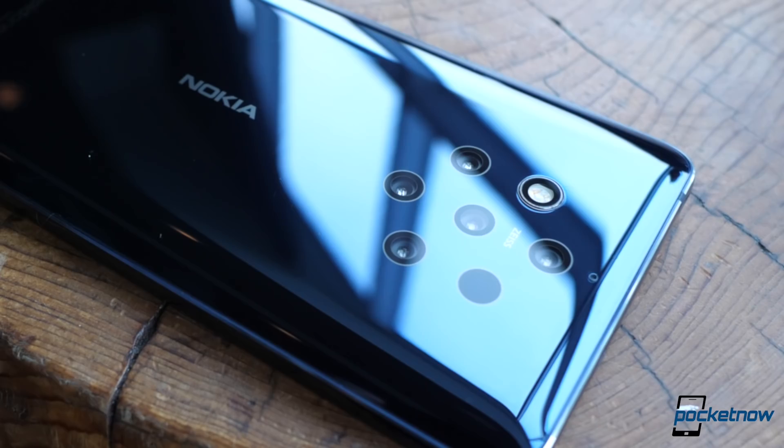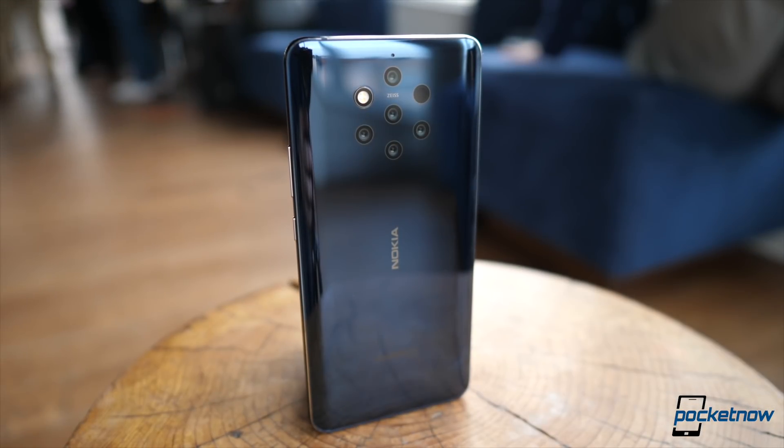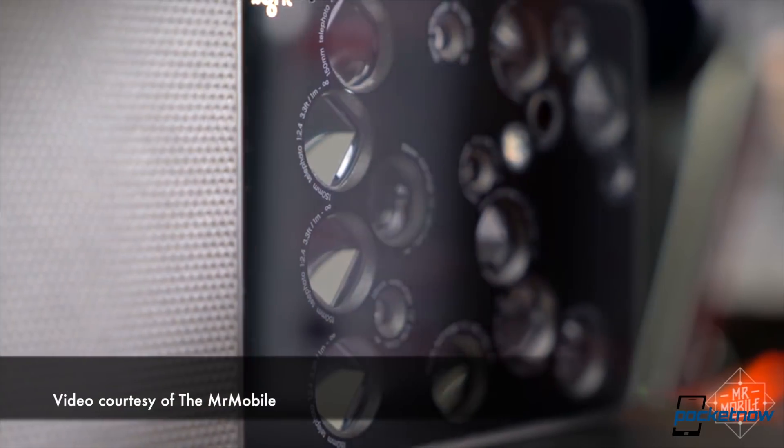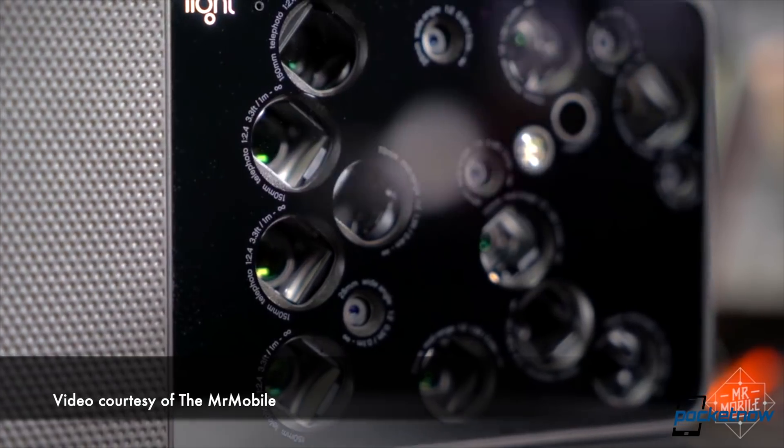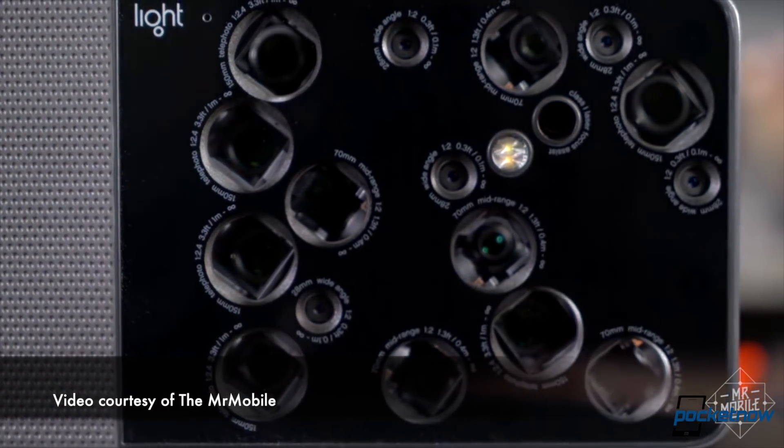We have five 12-megapixel cameras — yes, five. Two RGB, three monochrome, all at f/1.8 aperture and Zeiss optics. Why? Well, remember the Light L16 camera and how that company was more interested in licensing its software? That's the company that's behind the genius in this technology.